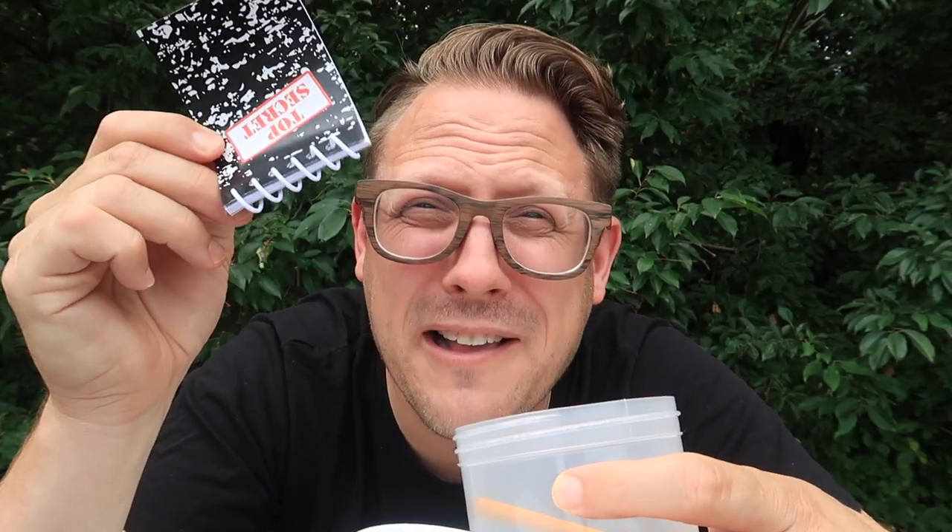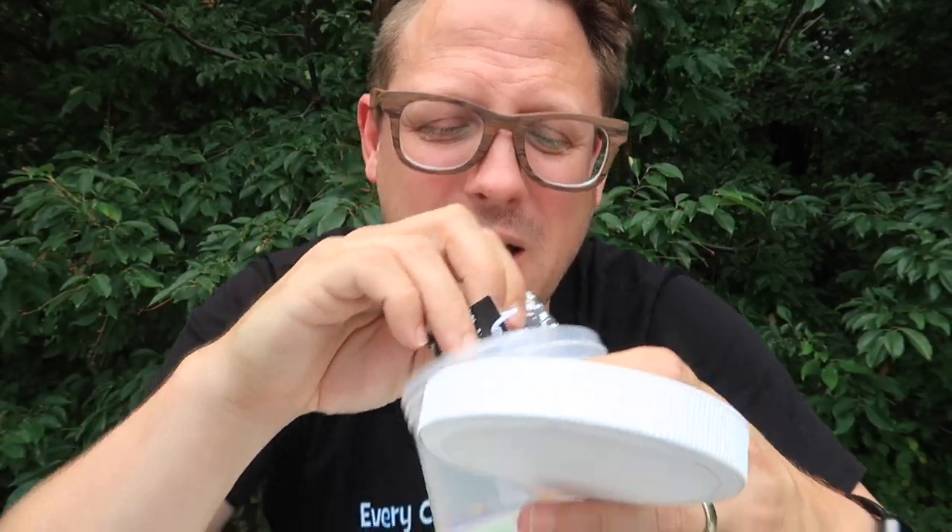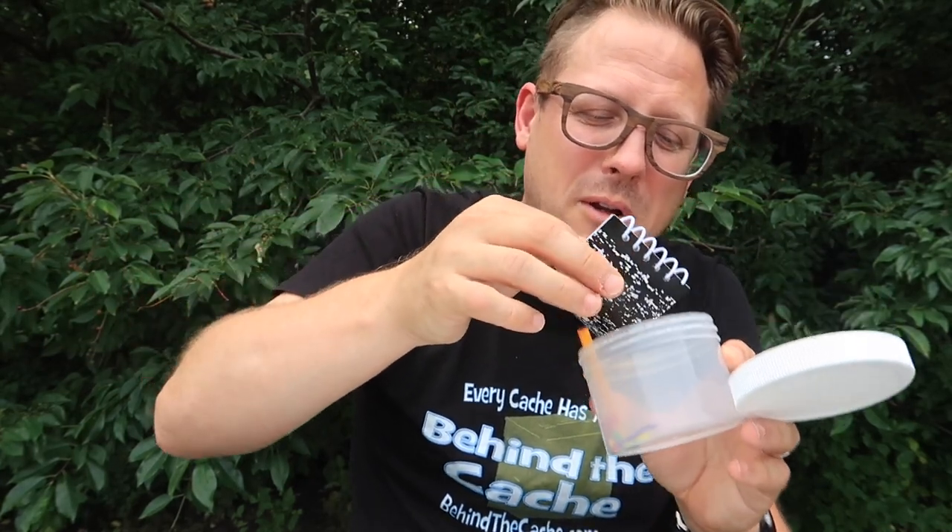My favorite Cash Crates are the ones with variety, which means they have a little bit of a trackable, a little bit of geocaching containers, maybe some tools. First thing we have is a container — like a ready-to-go geocache. It already has a pencil in it, it already has the logbook in it.